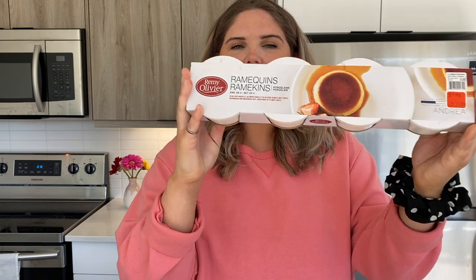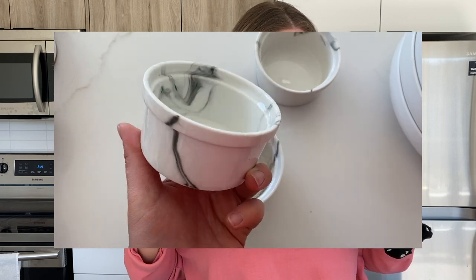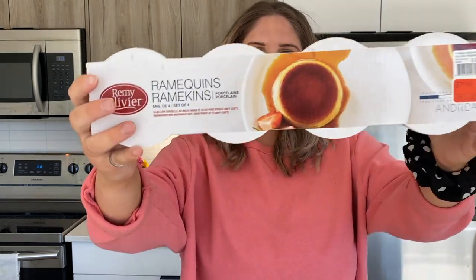Next we have these little marble ramekins. It came in a set of four and it's by the brand Remy Olivier. People normally use ramekins for baking, but I just want them as little bowls — this is what I'm going to be eating my ice cream out of, because I just want a small portion. I also want them for little things like salsa, guac, or dips, where I don't want to use a huge bowl. These are really cute — they were $10 marked down to $8 for the set of four.